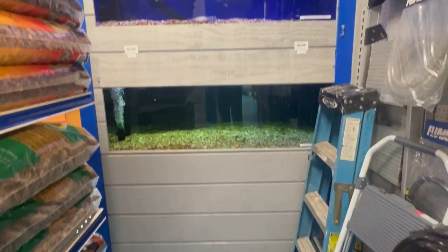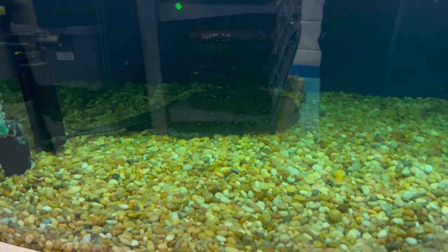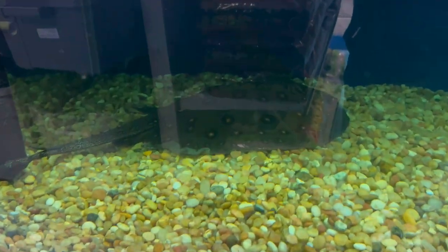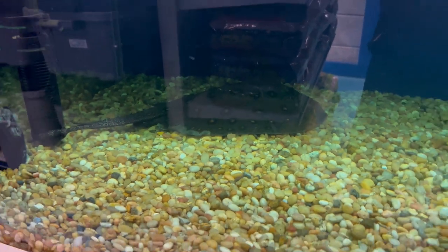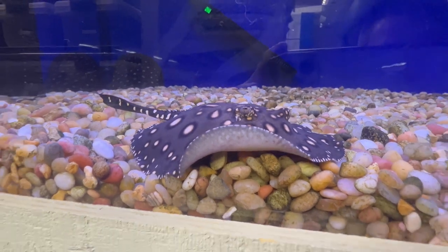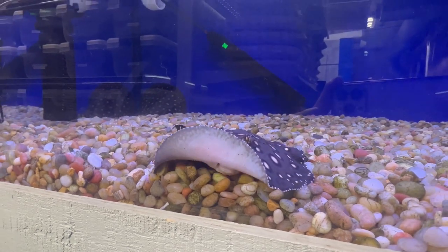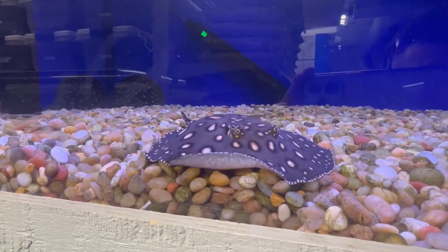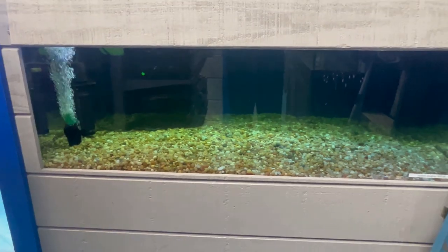It made sense to start with the stingrays since we're at Stingray Bay after all. In the back of the store they have a few bigger holding tanks for some awesome rays. These guys were really cool and had some great personality. They had one that was slightly larger and a couple juveniles as well. They came right up to the glass to greet me and I definitely would like to set up a stingray aquarium at some point. I might need to build a tank though since my basement stairs probably wouldn't fit a big enough tank.